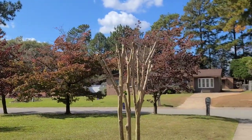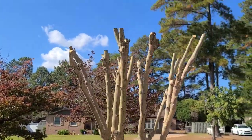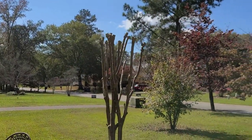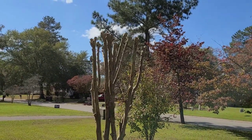Mama said she had her trees pruned — and she wasn't lying. Mama had her crape myrtles pruned all the way back to the quick, honey.